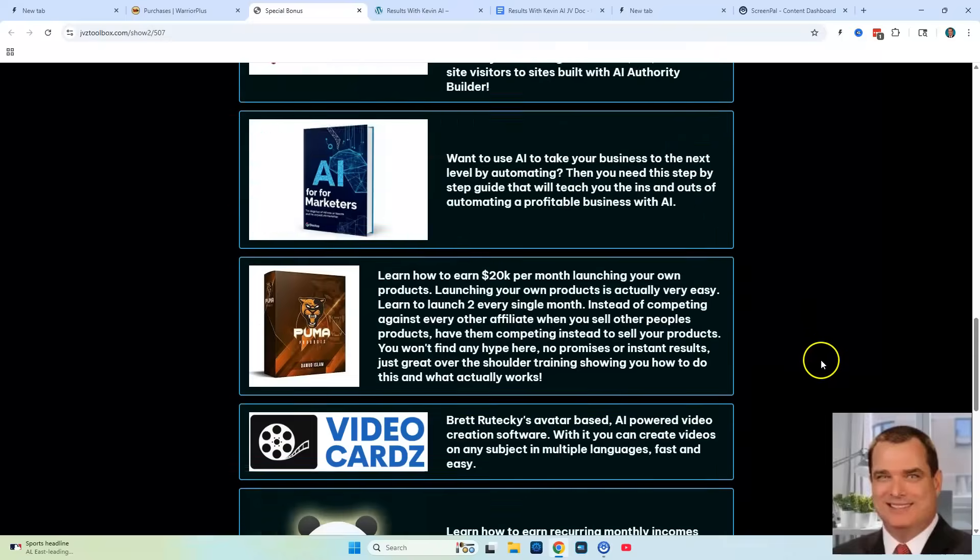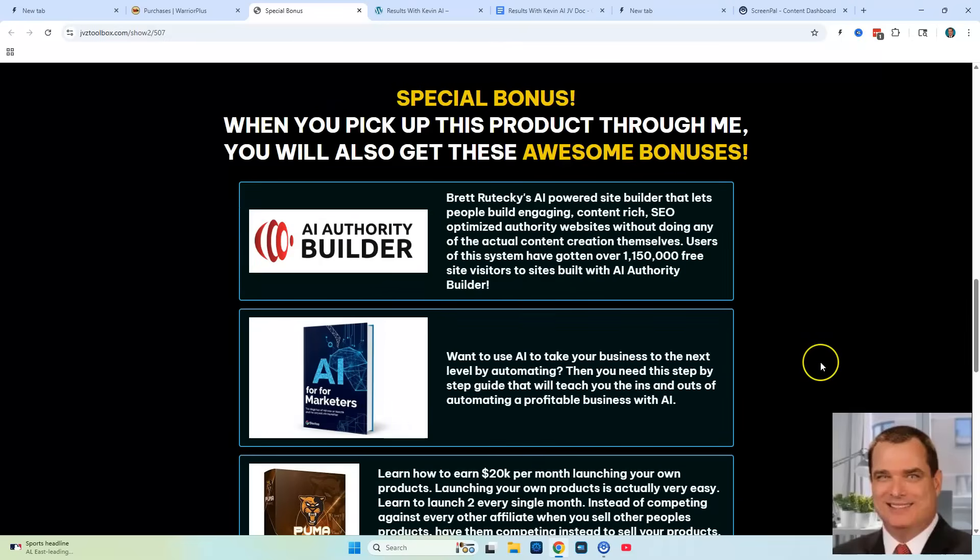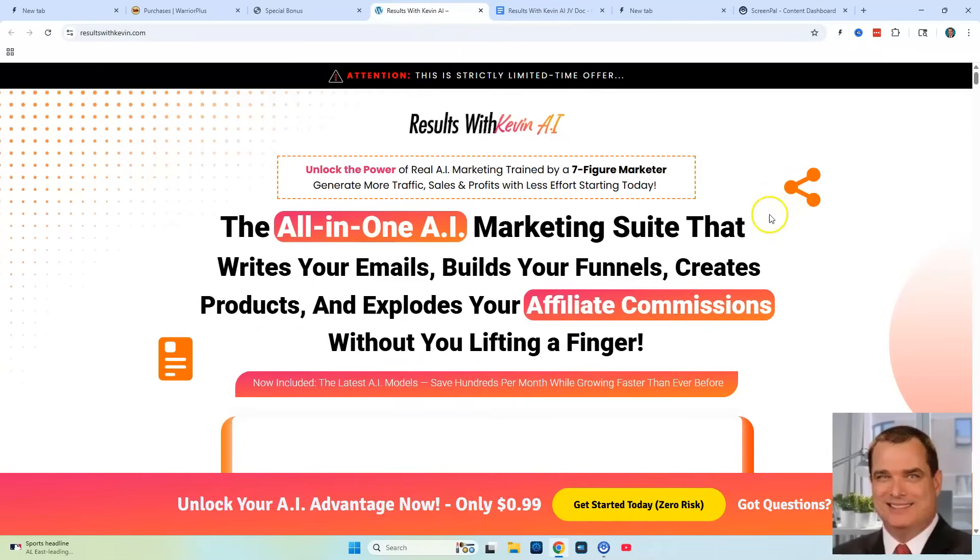You're going to get these seven exclusive bonuses when you purchase through my link below in the description. Let's go ahead and take a look at the Results with Kevin AI sales page. I've already told you that it's a marketing suite, and let's go down and take a look at exactly what this is.